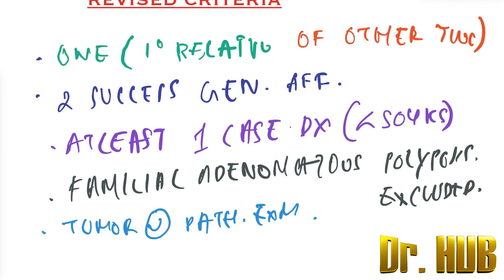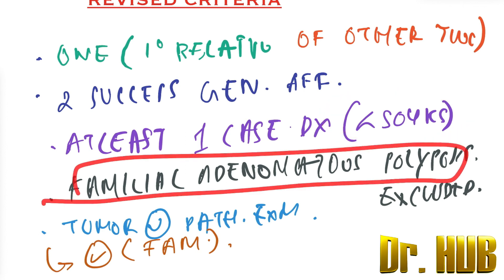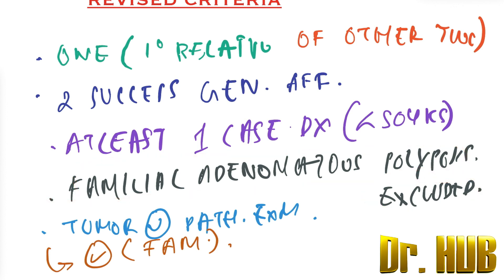All the above criteria should be applicable for the presumptive diagnosis of HNPCC to be made in a family. To review: two successive generations must be affected, at least one case diagnosed before age 50 years, familial adenomatous polyposis must be excluded, and tumors must be verified by pathological examination. All of the above should be applicable for the HNPCC diagnosis to be made in a family.